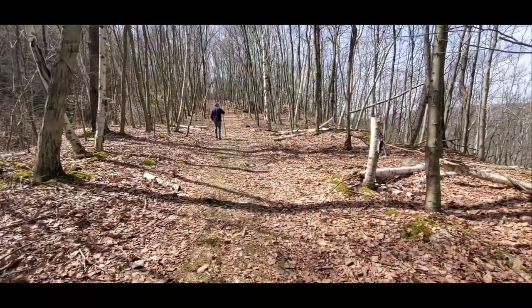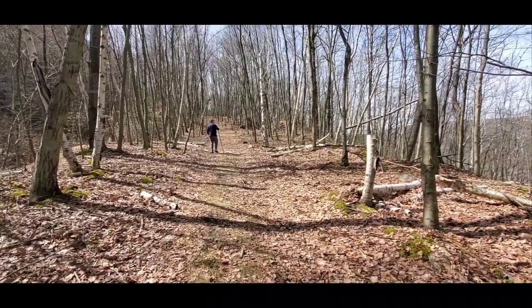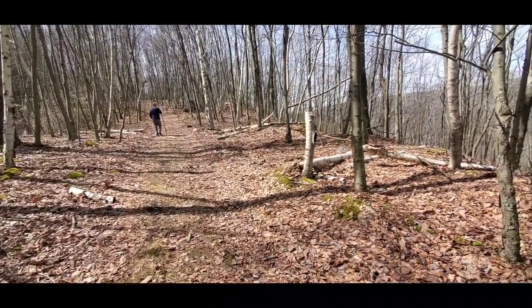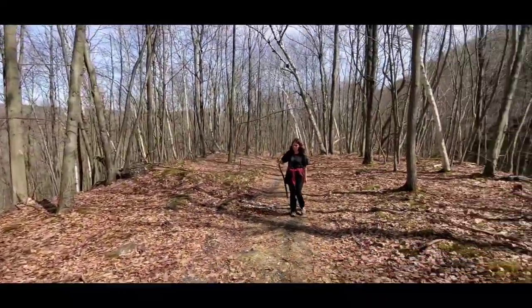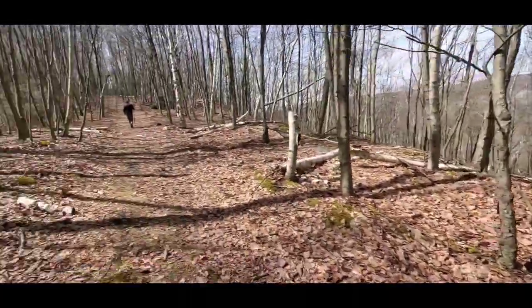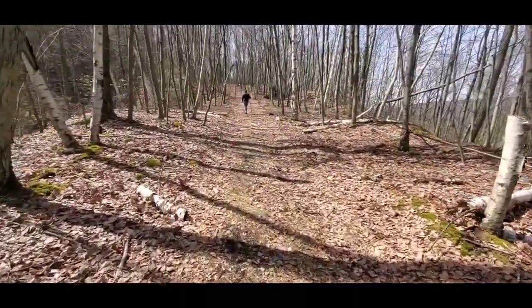I don't know if you can hear what's in the background — it might sound like wind, but actually there's a waterfall up here we're going to get a picture of. Showing the terrain — how difficult it is up here. I got her down, I didn't leave her stranded up there. It's like, hey, you're encountering all these rocks and hills, but it levels out nice here. I'll show you what we're coming up to in a minute.